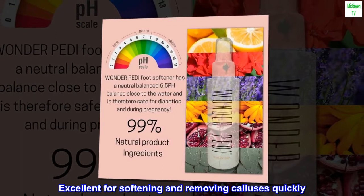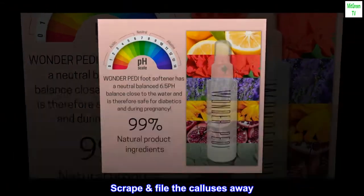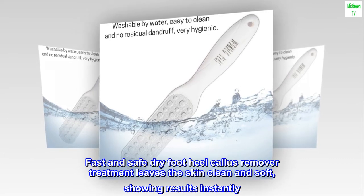Excellent for softening and removing calluses quickly. Scrape and file the calluses away. Fast and safe dry foot heel callus remover treatment leaves the skin clean and soft, showing results instantly.